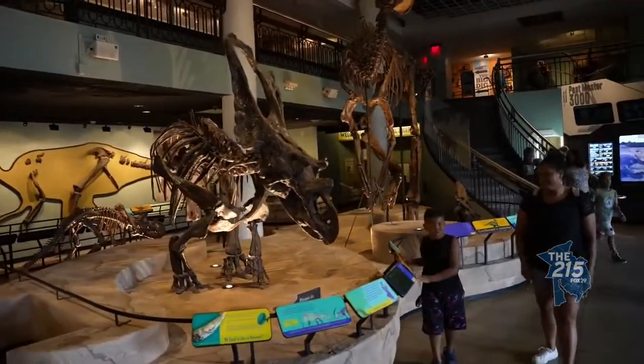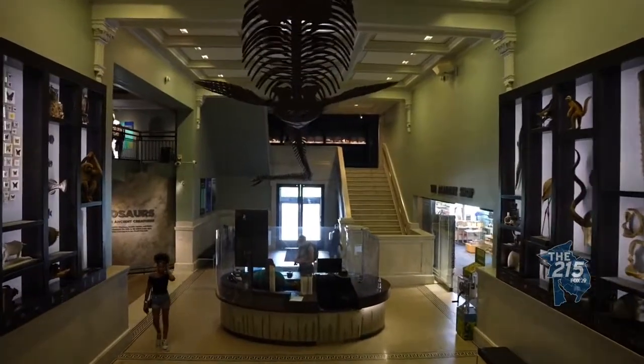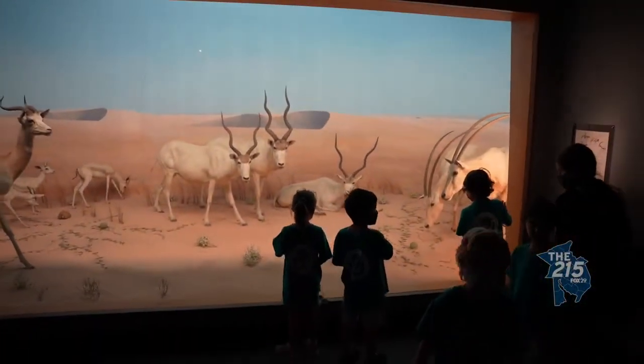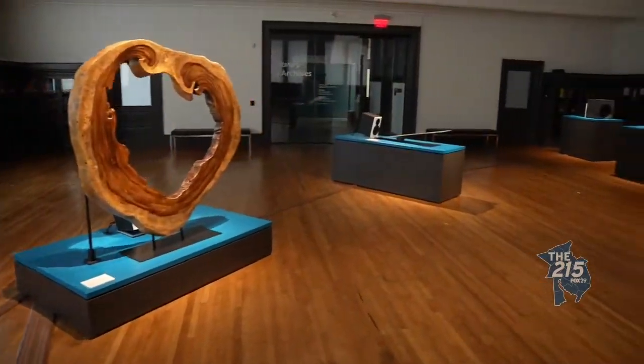So let's go through the floors. Obviously this is the main floor — the dinosaurs, right? Yes, very popular. Dinosaur Hall. Then you move up the stairs and we have our dioramas, North American Hall. And then on the next floor we have Asia and Africa Hall and our Dietrich Gallery with temporary exhibitions as well.